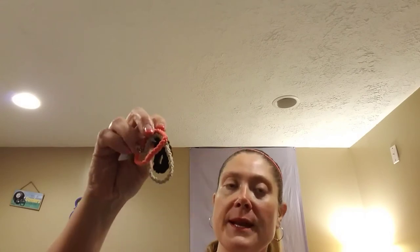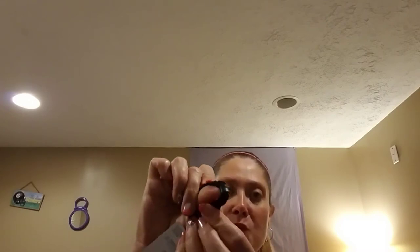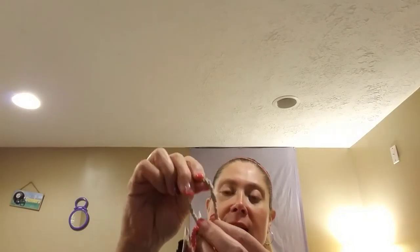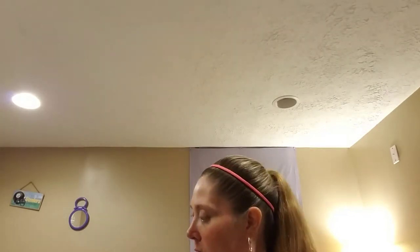I did find three ponytail holders — it says Stronger and More Durable. These were the braided ones in a ton of different colors. They have a little plastic piece in the back and they're braided. I picked up black, tan, and a peachy coral color.